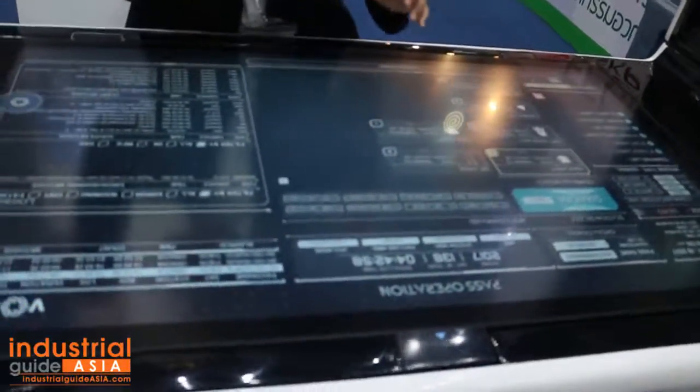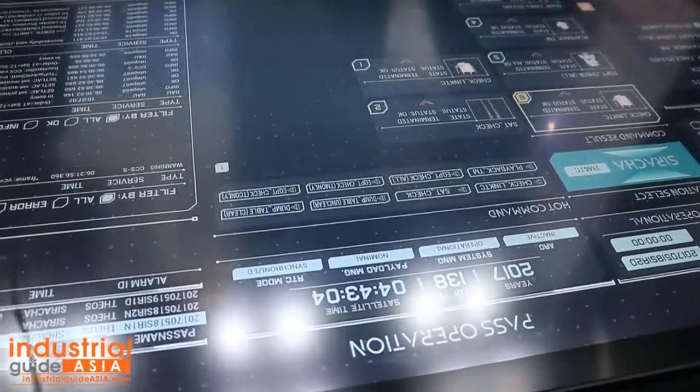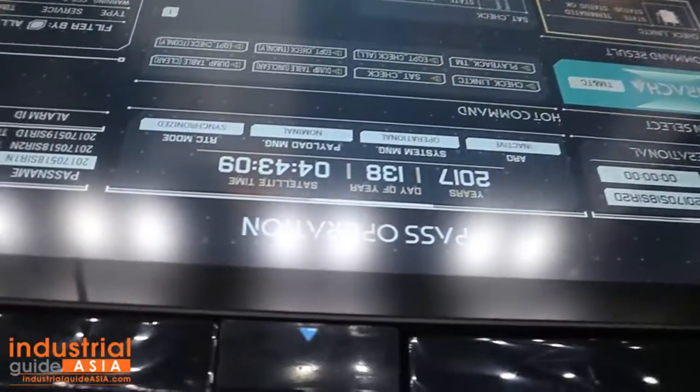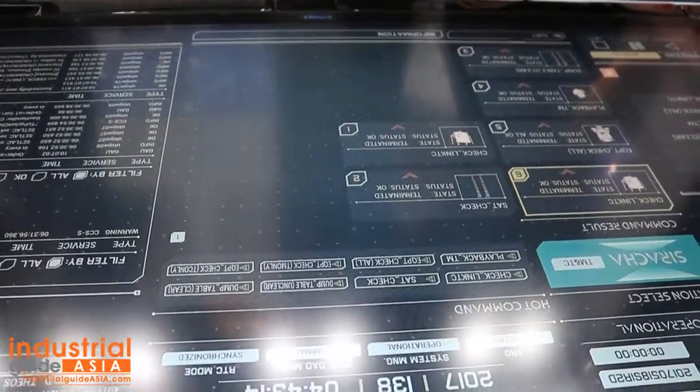G-STAR is from the Geoinformatics and Space Technology Development Agency. It's a public organization under the Ministry of Science and Technology. G-STAR provides satellite imagery for urban planning, natural disaster monitoring — such as floods and earthquakes — so we can monitor disaster situations before and after they occur.